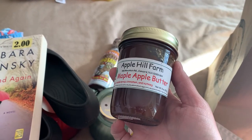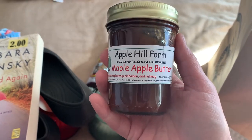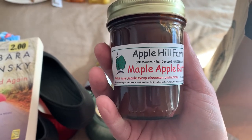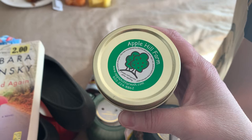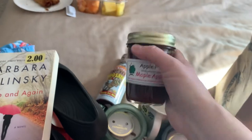Then this is my favorite favorite favorite to get every single time I come here — Apple Hill Farm Maple Apple Butter. This is so so unbelievably good and just delicious. This was $5.99. It's a decent size jar and all this stuff is handmade and packaged right here, so I grabbed that.